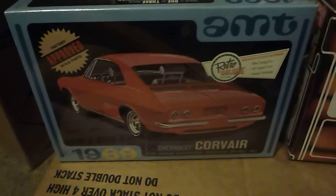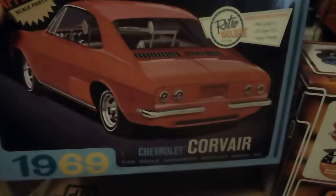Hey folks, Robert here. I went to the flea market and I found a couple models. I found an AMT, a 1969 Corvair.